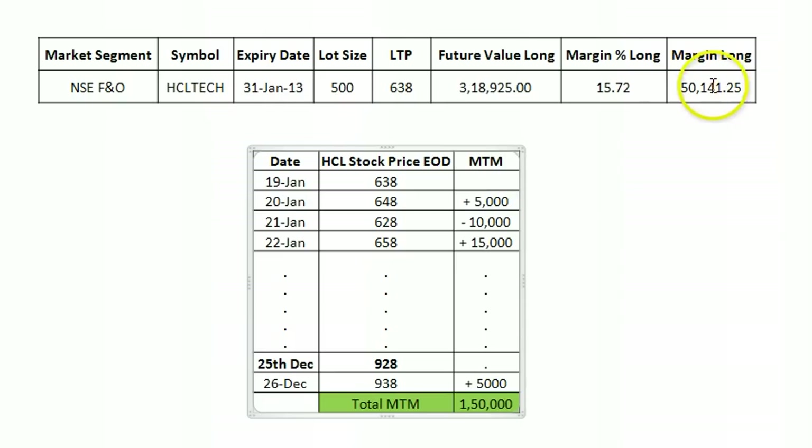So if you had only the initial margin of 50,000 rupees, at the end of 20th Jan your account will have 55,000 — 50,000 blocked for margin and an extra 5,000 cash credited. But if the next day markets crash and HCL falls by 20 rupees, you're losing 10,000 rupees on that day and it gets debited from your account. You must have additional cash so that your account doesn't run into a negative balance.